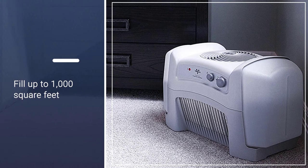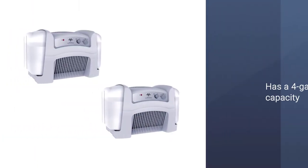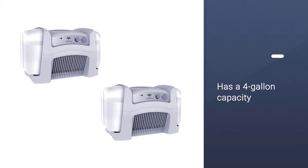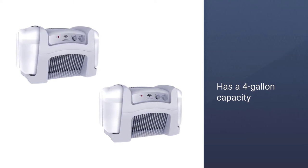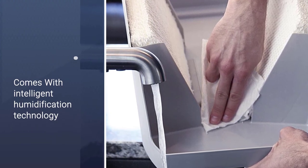With intelligent humidification technology, this humidifier can automatically sense the humidity levels in the room, which allows it to set itself to the optimum output to maintain an ideal humidity level. It uses about 40 watts of electricity on high.